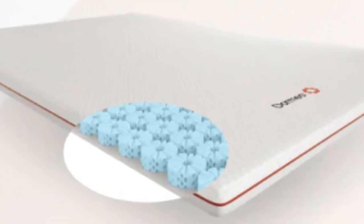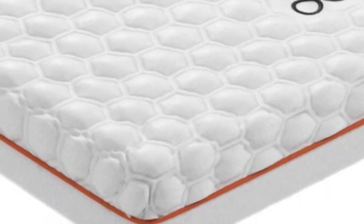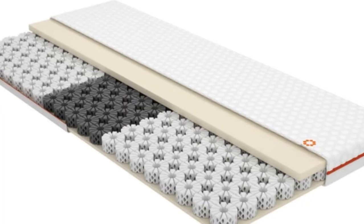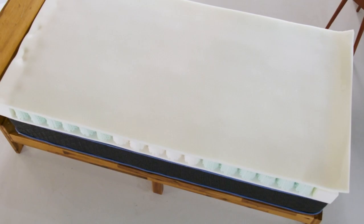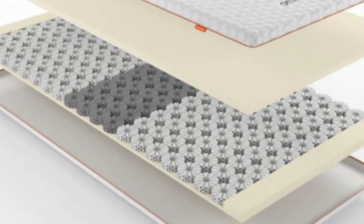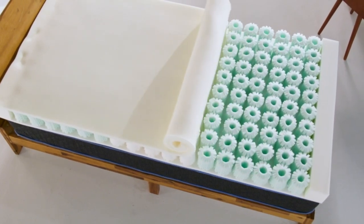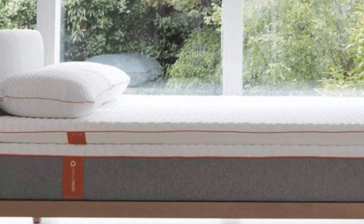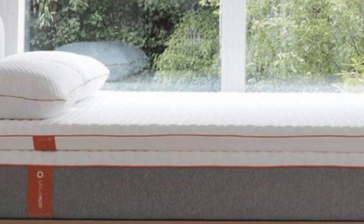Usability: This topper was extremely user-friendly. It was easy to fit using the elastic straps and didn't move around during the night. Back support: As well as providing me with a much cooler night's sleep than usual, I also found this topper kept me supported through the night and helped with my lower back pain. I usually love memory foam mattress toppers, so I was skeptical about testing this one. However, this was even better than memory foam regarding comfort and support.